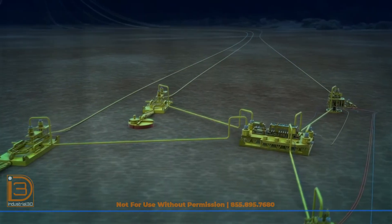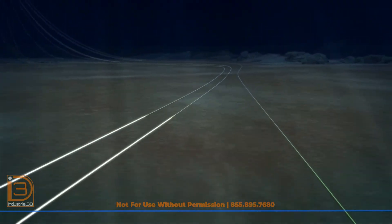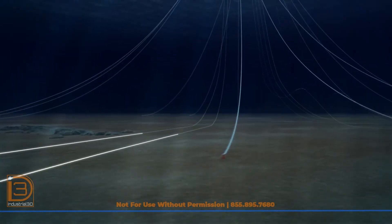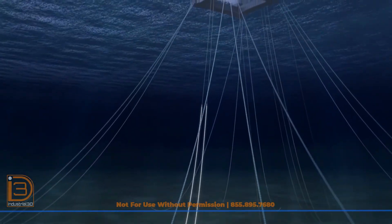The communication and control umbilicals installed between the FPS and the subsea equipment supply hydraulics, production chemicals, and power, completing the connection to the production system.